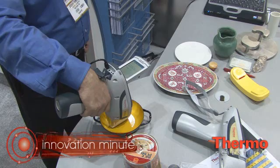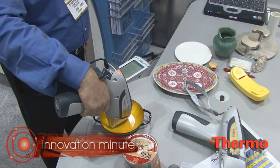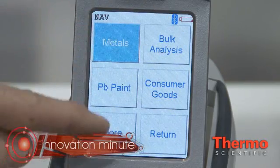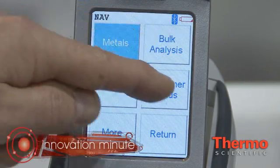What we have here is the Thermo Scientific Niton XL3T with GOLD technology. GOLD stands for Geometrically Optimized Large Drift Detector. What we've done, essentially, is we brought the performance of our previous generation of instruments up to an entirely new level — 10 times better performance than our previous analyzers and up to three times better performance than competitive silicon drift detector-based analyzers.